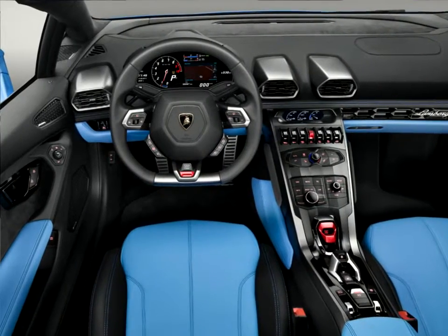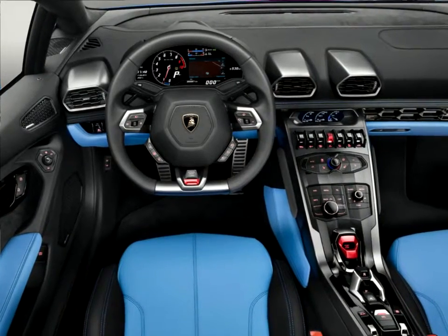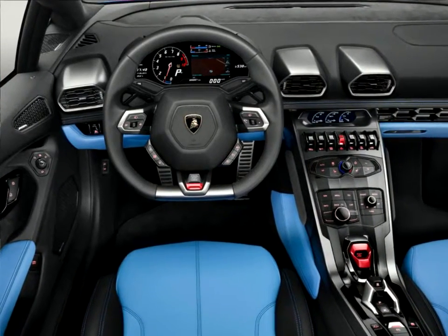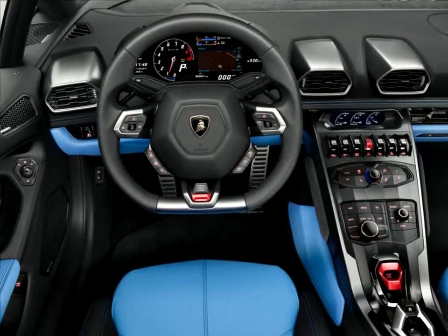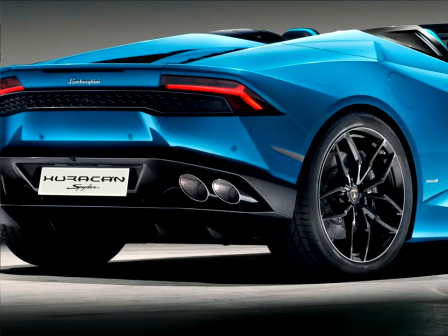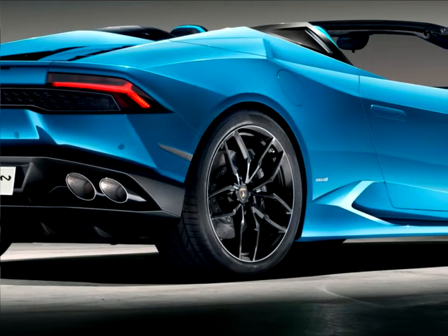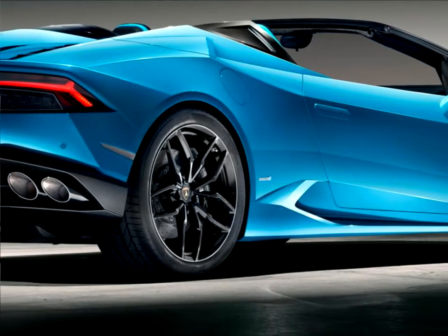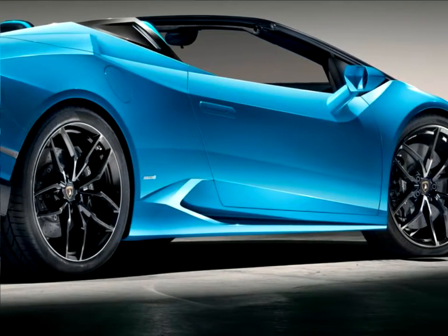The new electro-hydraulic, lightweight soft top opens via a button positioned on the central tunnel in just 17 seconds, up to a driving speed of 50 kilometers per hour (31 miles per hour). Whether the soft top is up or down, the driver can also electronically open the rear window, which functions as a windshield when closed and, when open, as an amplifier of the unique engine sound of the naturally aspirated V10.